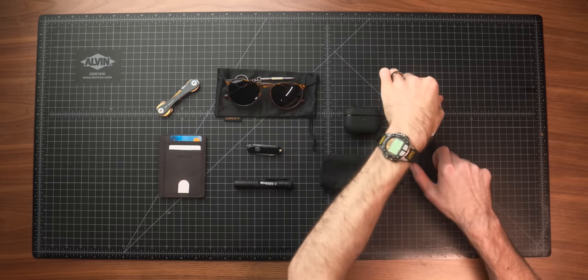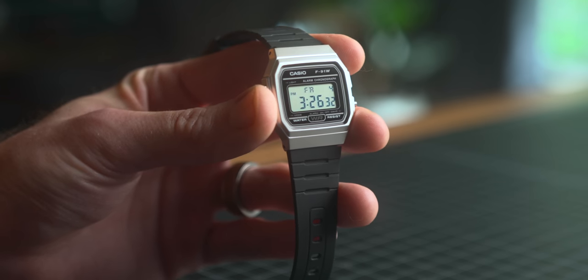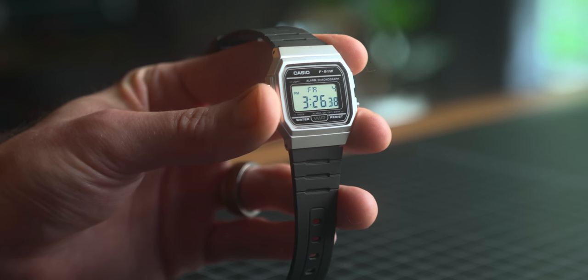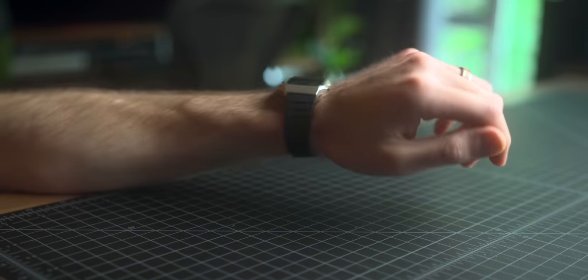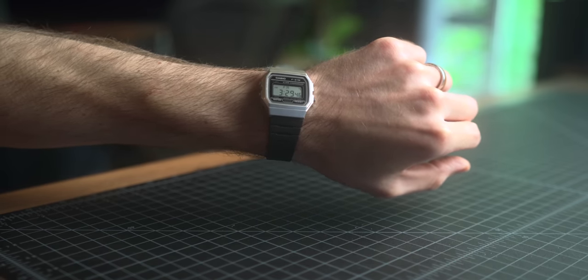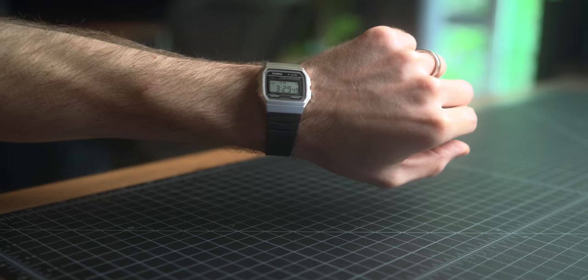No everyday carry setup is complete without a wristwatch, and the number one best-selling watch on Amazon right now was the Casio F91W. Such a classic watch at $15. It only weighs 21 grams, and the case measures 35 millimeters by 38 millimeters, but it wears way smaller than that. That'd probably be my only downside if I'm nitpicking — I do wish it was a little bigger. But if you want something really simple, dependable, and lightweight, the F91W is always a solid choice.